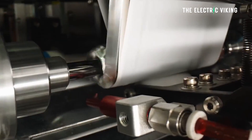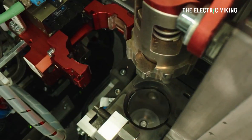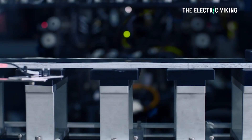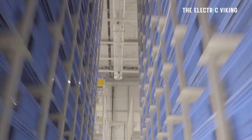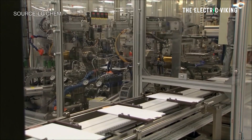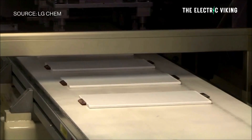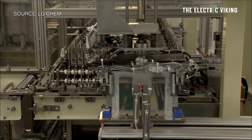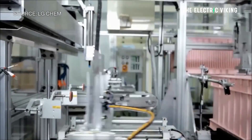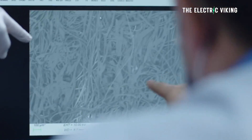Anticipating significant demand for the new cathode materials, LG Chem already plans expansion of the single crystal high nickel cathode production line to its Gumi plant in South Korea by 2027. Total annual production capacity would exceed 50,000 tons annually. Battery manufacturers are expected to mix the new single crystal particles with conventional cathode materials starting from 20% content and gradually moving up to 100%.